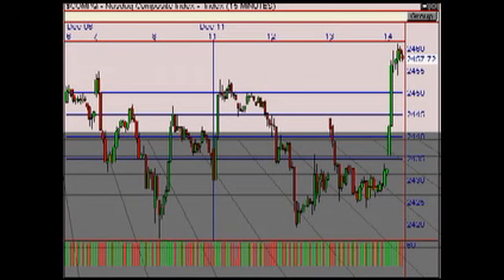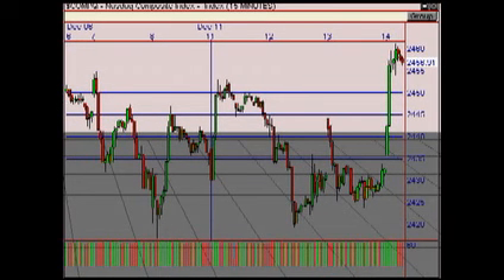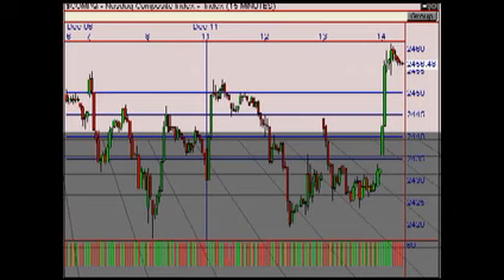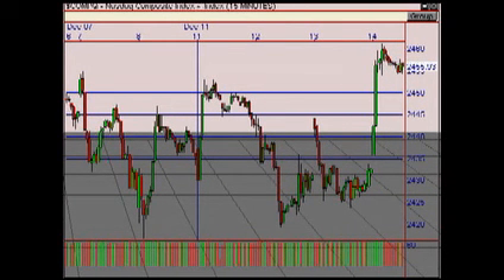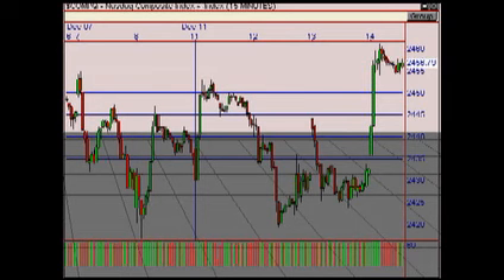If the NASDAQ were to get above $2,465 we'd go even heavier to the long side. The Visual Trader 15-minute chart shows the early morning rally, and then like the Dow it pulled back and got quiet mid-day, then we had a nice rally at the close. So we're in the first step of another rally within the major uptrend — watch above $2,465 to the upside and $2,430 to the downside.